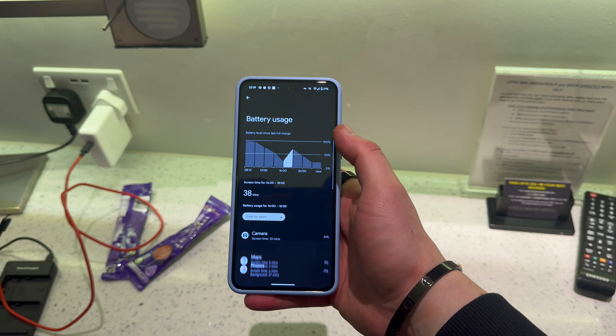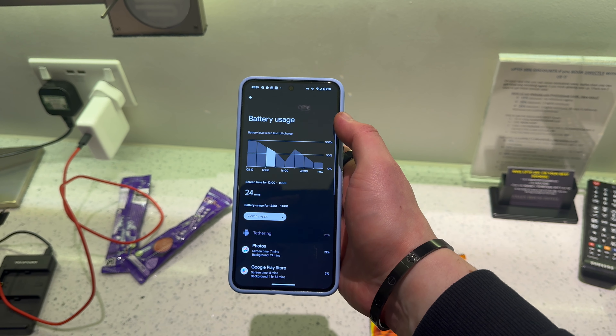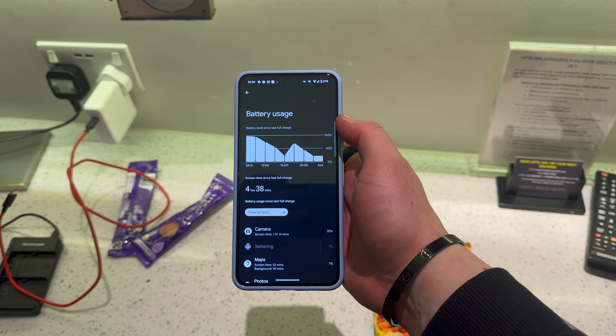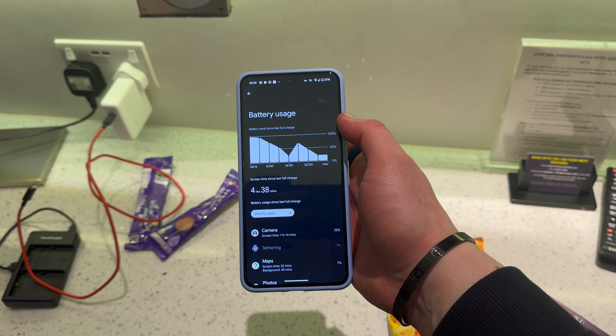The screen on time was only about four and a half hours today, so maybe the portable hotspot on the train burned through it more than I thought, or having maps running in the background - I'm not really sure, but something killed it super fast. Good night everyone.